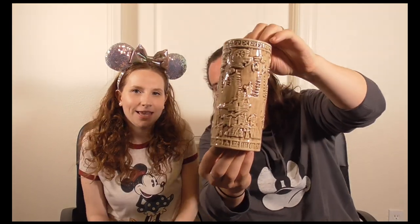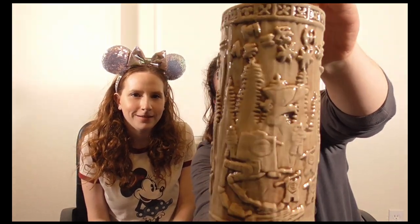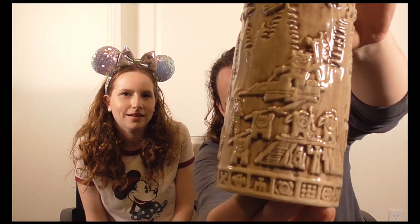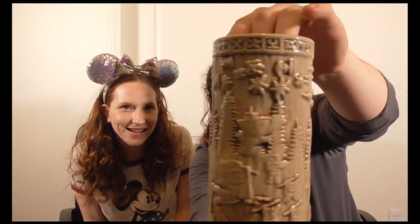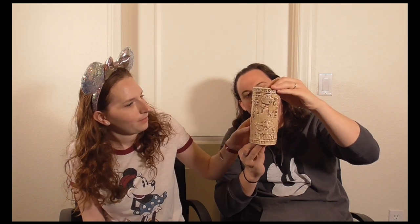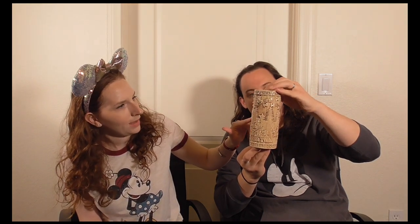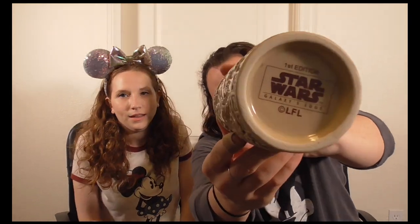The next item is from Oga's Cantina in Galaxy's Edge — the Yub Nub souvenir drink mug at $46. It's a beautiful tiki-style mug with an AT-AT, Ewoks, the second Death Star, TIE Fighters, X-Wings, and Stormtroopers on it. It says 'Star Wars First Edition' on the bottom. If you're a Star Wars fan, I'd definitely recommend checking out Oga's Cantina — it's a cool little bar with interesting drinks.